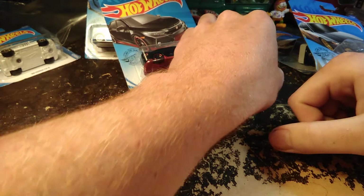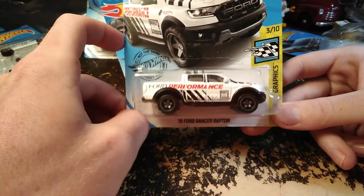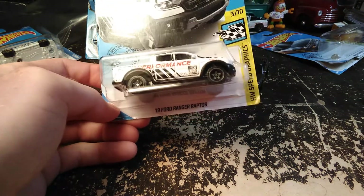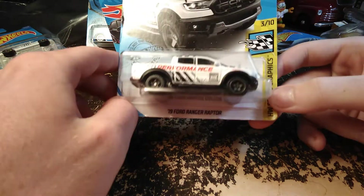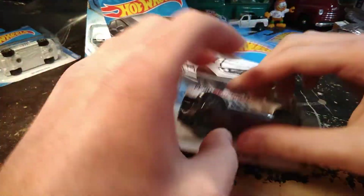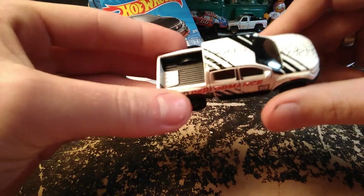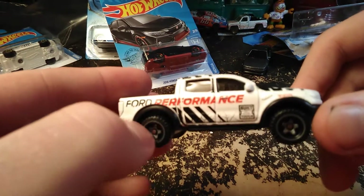Here we have the Ford Performance Ranger Raptor in white. They had one in yellow that I think was another Ford Performance paint job. It kind of looks like it might be a satin white, which is cool. It's the 2019 Ford Ranger Raptor in the Speed Graphics Series. The white paint is matte and all the decals and everything are glossy.